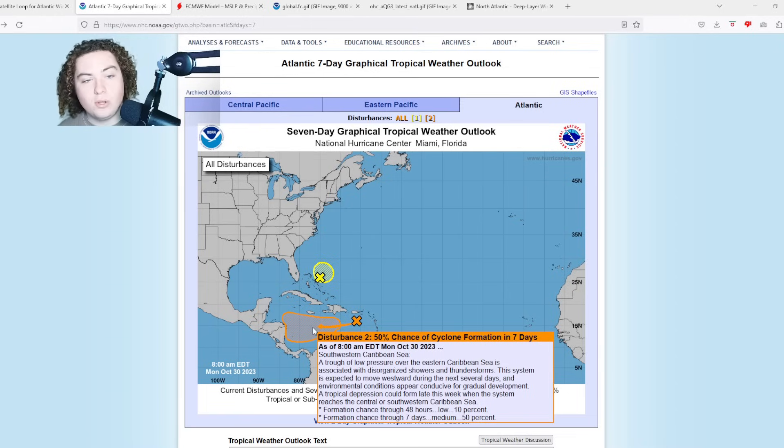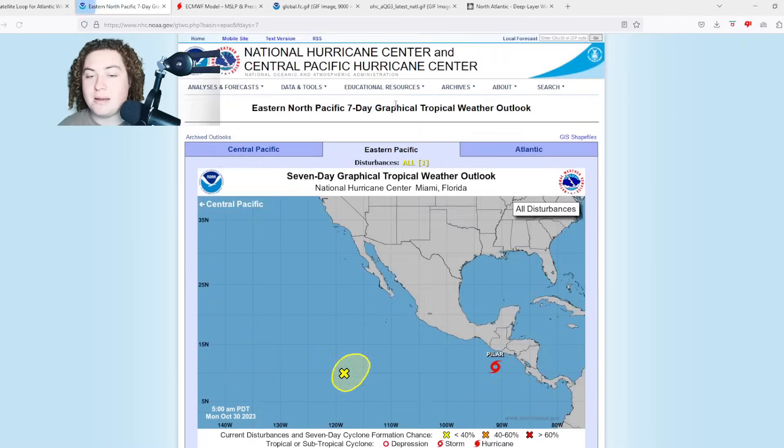Those odds are really starting to ramp up as time goes on, and this is something we absolutely need to pay attention to, as the conditions are absolutely good for very fast tropical development. Some models have been picking up on that, and we'll have to see what plays out as time continues to progress.